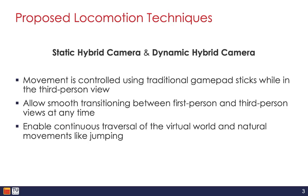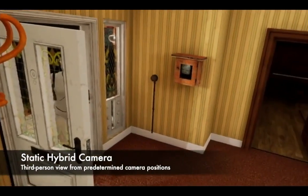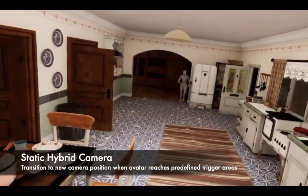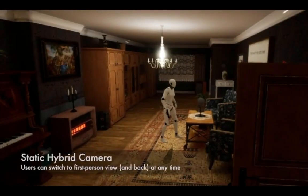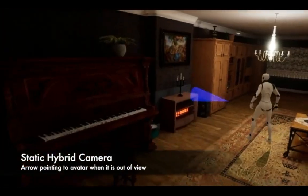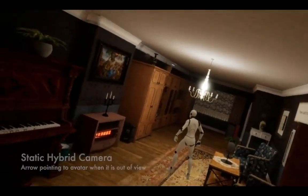Next up, let me show you what these techniques actually look like. The static hybrid camera presents a third-person view from predetermined camera positions, and the view transitions to a new camera position when the avatar reaches predefined trigger areas. Users can switch from third-person to first-person view and vice versa at any time, and to support orientation, an arrow overlay points to the avatar when it is out of view.